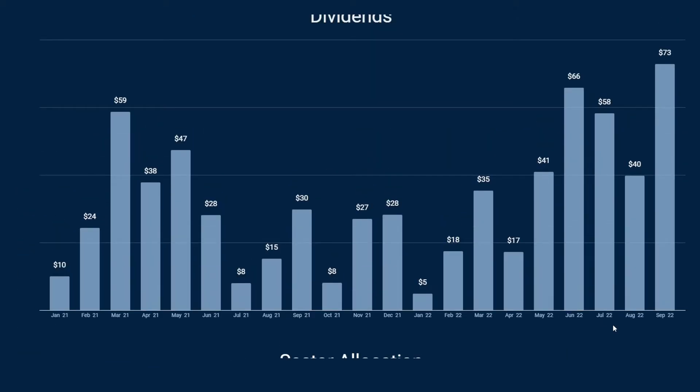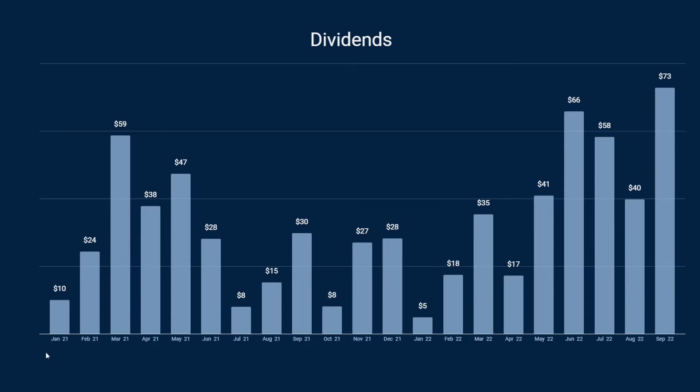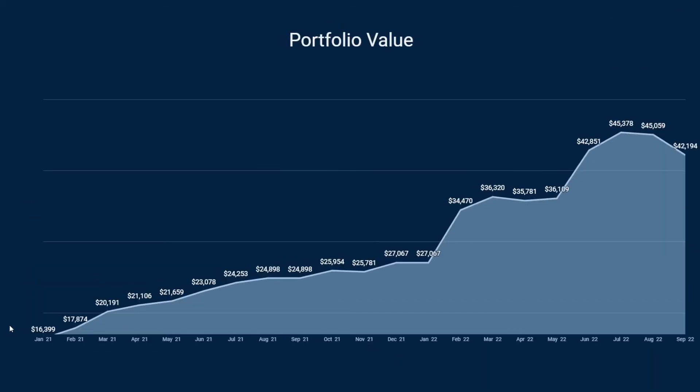Here we have the dividends I've received since January 2021. As you can see it goes up and down — sometimes I make adjustments in the portfolio where I skip some high dividend stocks and go for more growth-oriented positions. The last graph is my portfolio value, which started at about $16,000 in January 2021 and was smooth sailing after that, but the last two months it has dropped off quite a lot — about 6.5 percent last month, which is not surprising when the market is blood red.